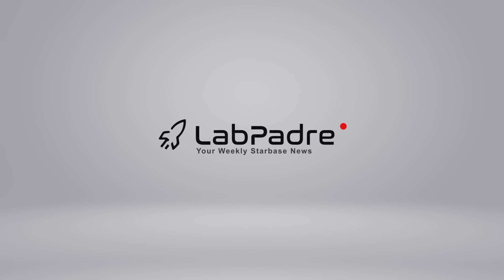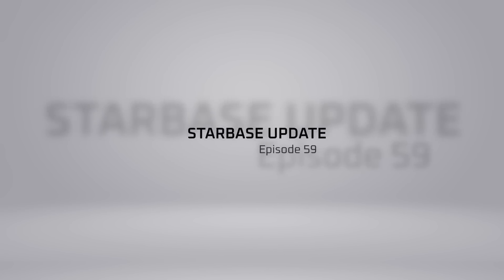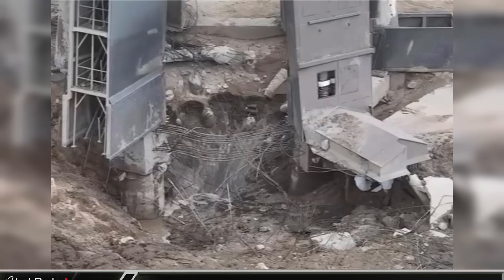Welcome back and thanks for tuning in to a very special episode number 59 as we go over the historic launch of SpaceX's Super Heavy 24-7. And just like those Raptors did, let's dig in.